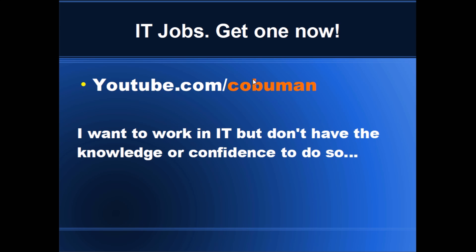If you are watching this video, that means you are interested in IT jobs, and I am telling you they are readily available. What I hear a lot from people is: I want to work in IT but don't have the knowledge or confidence to do so. In the next few slides, I will help you get over this burden and train of thought.